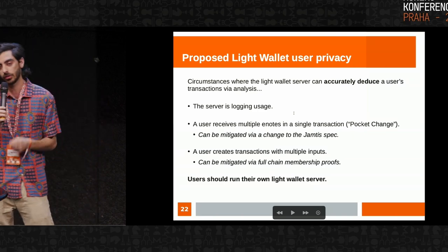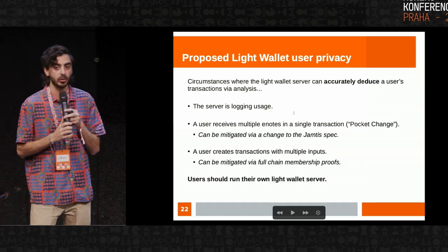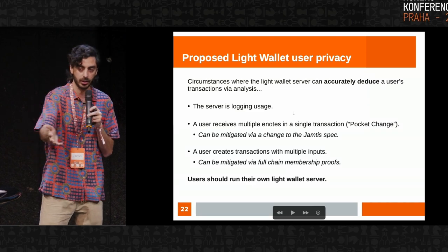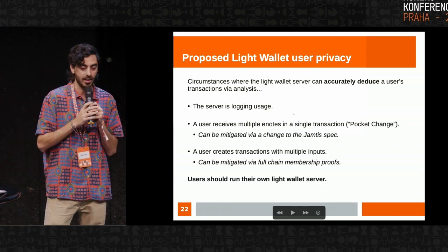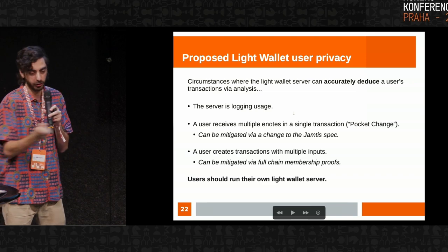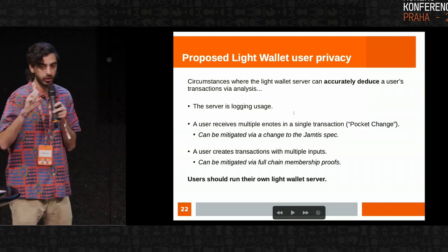There are also circumstances where the server can guess. If the server is logging when the user signs in and requests their find received e-notes, and then immediately the user constructs a transaction — fetching decoys and fee information — and then the transaction goes on chain right after that, with that one-out-of-256 match the server sees, it can likely pinpoint the user's transactions just from that. And if the user is submitting their transaction straight to the server anyway, the server is going to pick that up regardless. So there are these difficult-to-avoid circumstances where the server can deduce through analysis that the user's transactions are these.